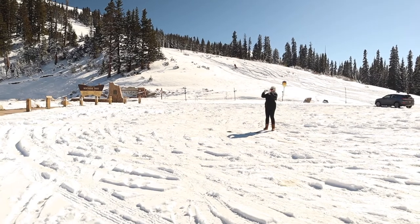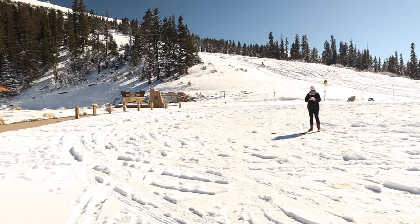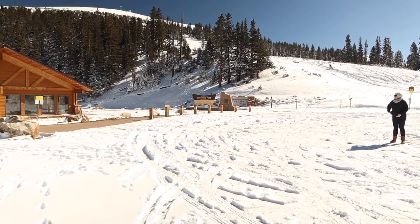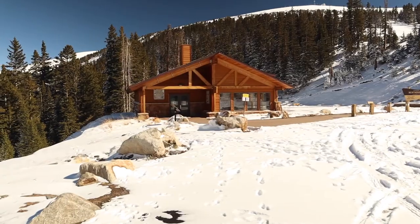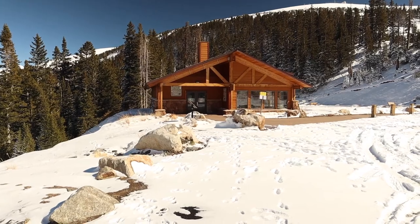And there's Keeley — she's got her cell phone out. There's the Berthoud Pass sign and the Continental Divide Trail Monument. And there's the Berthoud Pass warming hut, but they're closed.